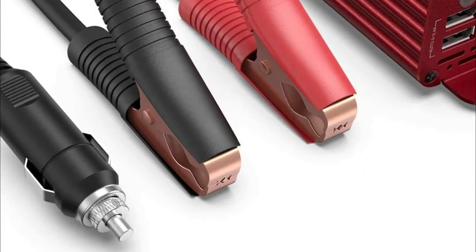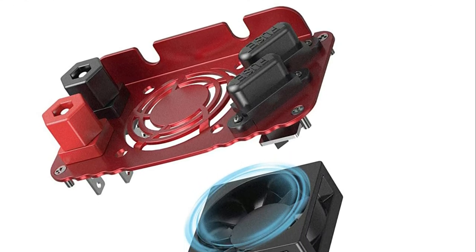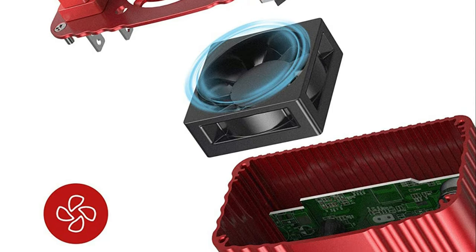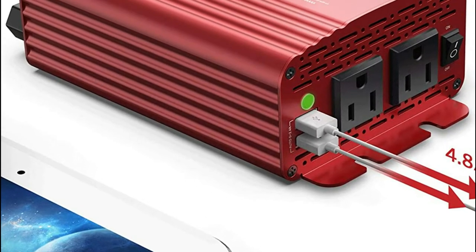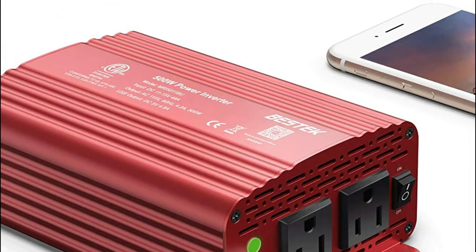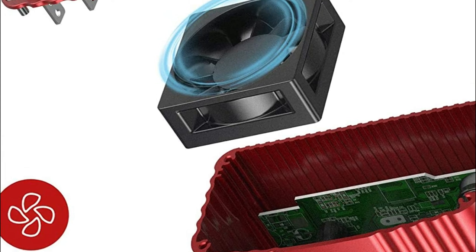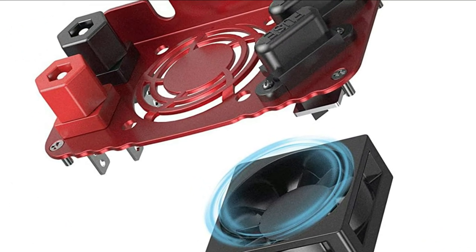Multi-protection features include input over-voltage and under-voltage protection, output short-circuit, overload, over-current, over-temperature protection, full-isolation voltage protection, and built-in dual 40A fuses. It also comes with two smart USB charging ports which automatically detect your device and provide the optimal charging current for a speedy charge, with auto 0–2.4A per port and a total of 5V 4.8A output.